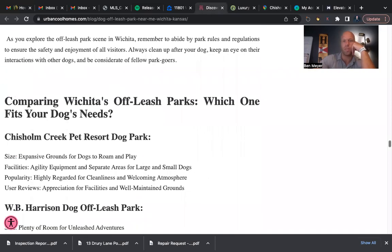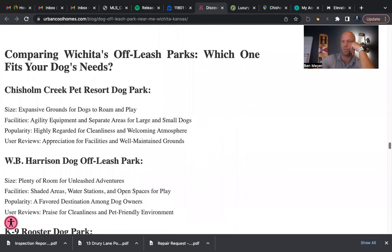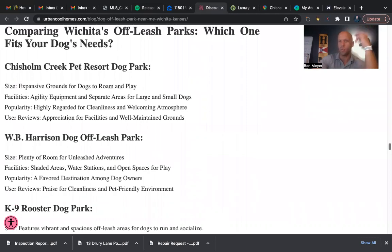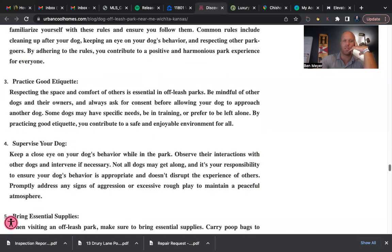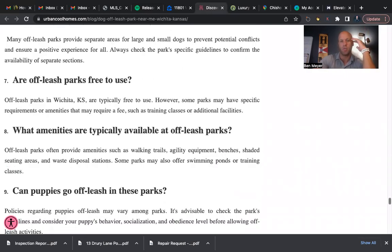Those are the top five dog parks in Wichita. The article is really good — if you want the link to it, let me know or just copy and paste the URL at the top. A lot of it has to do with what part of town you're in and which is closest to you. There are also some good tips on making the most of your visit. Hopefully this helps you get a better idea of the top five dog parks in Wichita. If you'd like more content around real estate or Wichita, check out my other videos or sign up on my website below. Appreciate you watching — see you later!